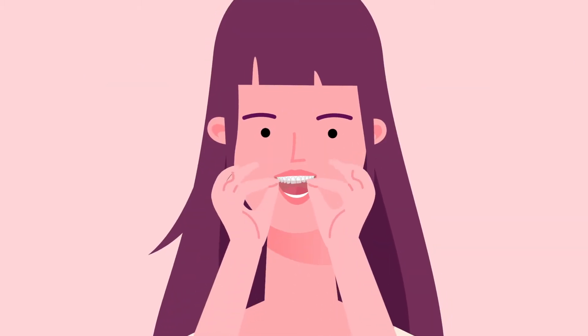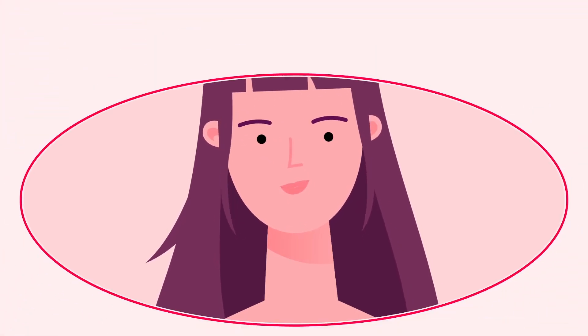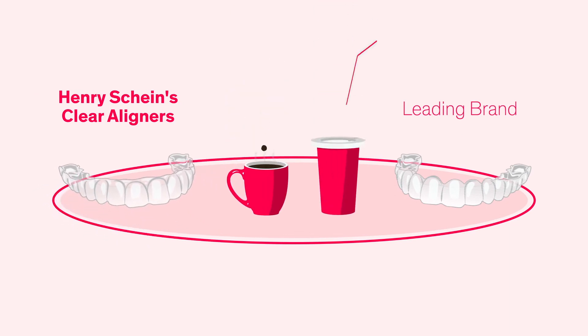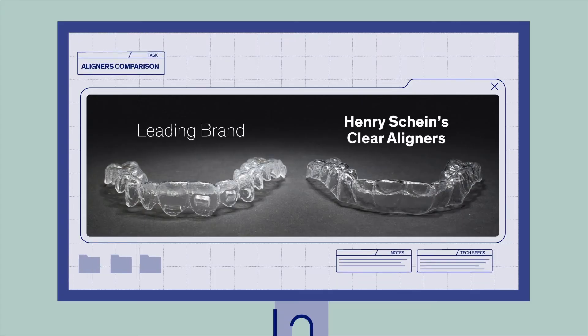Henry Schein's aligners are made from ClearWear material, which is completely see-through so the patient can wear them with confidence. ClearWear is also highly resistant to staining, so the trays will retain their clarity during the two weeks of every wear stage. We encourage you to show a side-by-side comparison between Henry Schein's aligners and other brands to highlight the difference in the clarity of the material.